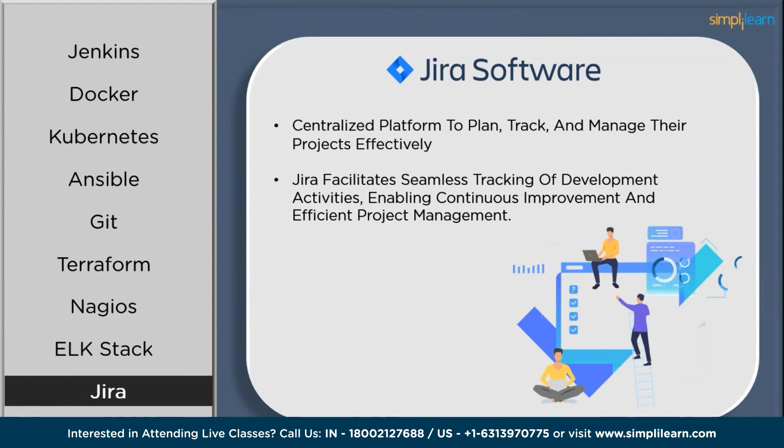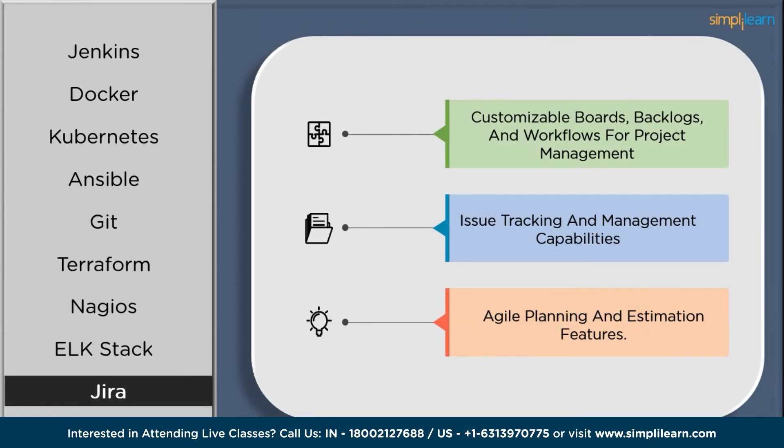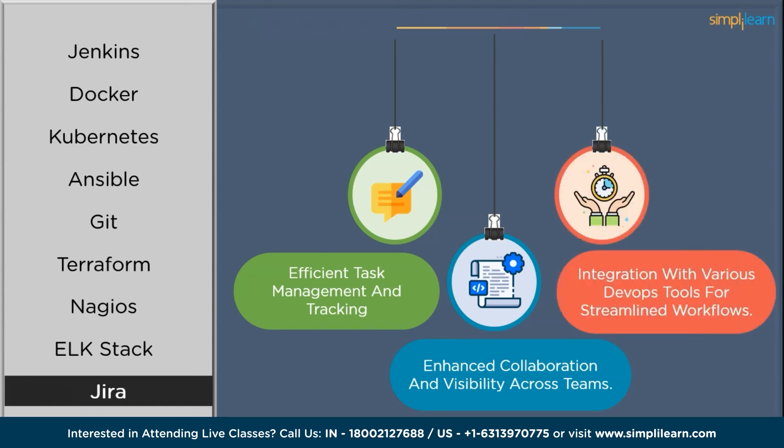Finally on the list we have Jira. Jira is a widely used project management tool that supports agile development methodologies. It offers robust features for planning, tracking, and managing tasks, issues, and workflows. Jira's customizable boards, backlogs, and workflows empower teams to collaborate effectively, visualize progress, and gain transparency into project statuses. With integration to various DevOps tools, Jira facilitates seamless tracking of development activities, enabling continuous improvement and efficient project management. Key features include customizable boards and workflows for project management, agile planning and estimation features, and issue tracking and management capabilities. Benefits include efficient task management and tracking, enhanced collaboration and visibility across teams, integration with various DevOps tools for streamlined workflows, and reporting and analytics for project insights and performance measurement.